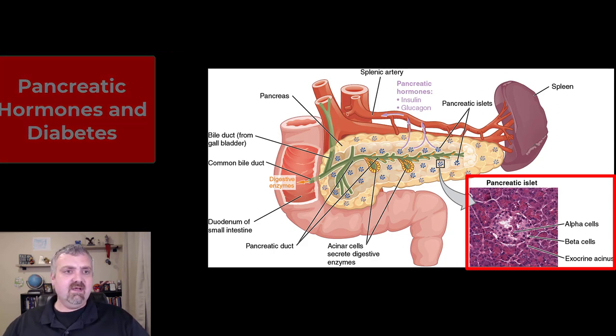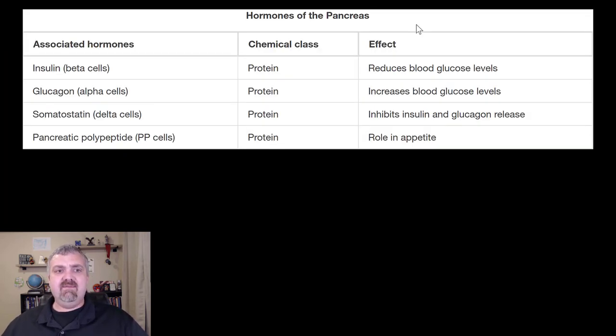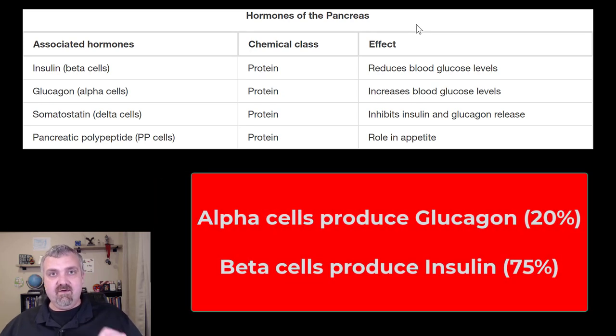So let's go ahead and I'll show you — I have the list here. We have alpha cells, beta cells — those are the only two we care about — and then there are delta cells and PP cells. Another way to remember this: A comes before B, alpha before beta. G, glucagon, comes before I, insulin. So alpha cells produce glucagon, beta cells produce insulin.